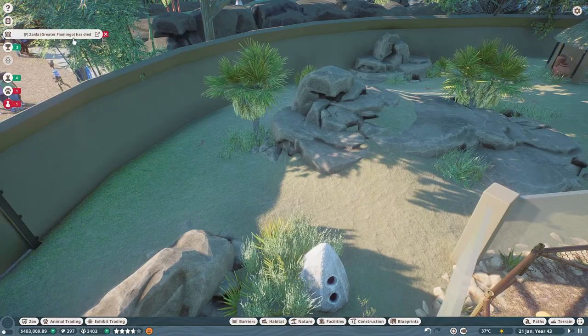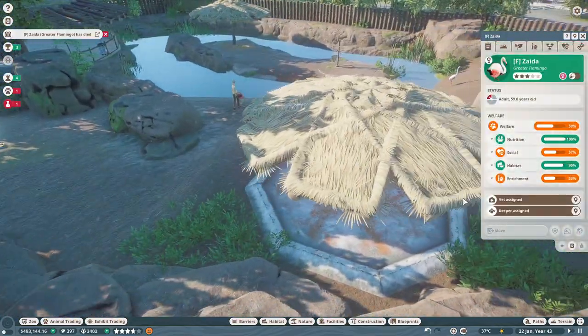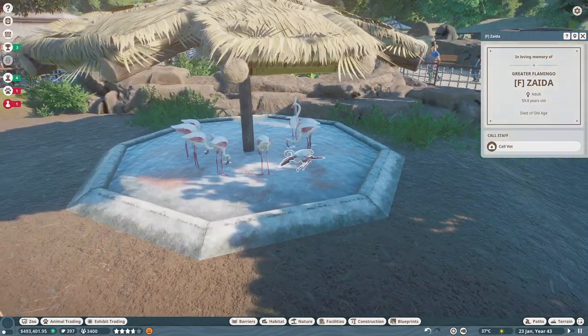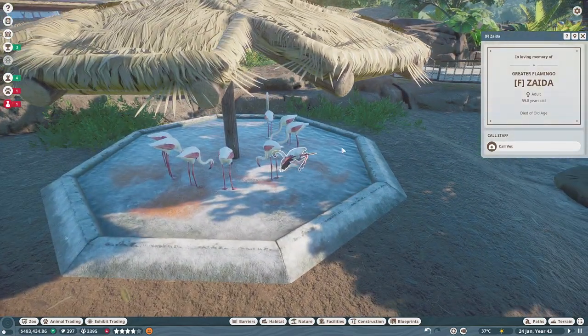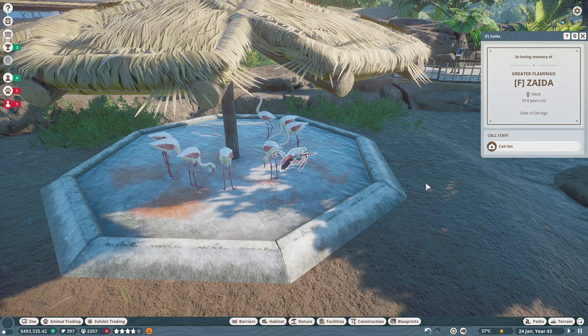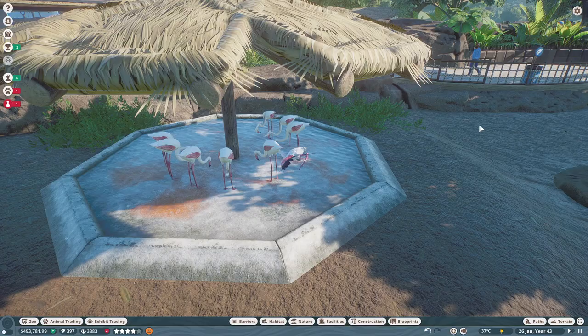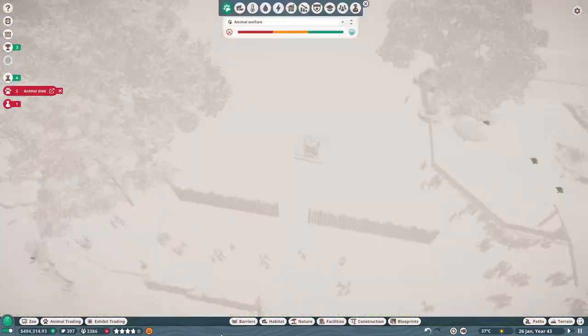Oh no — we have a flamingo that's passed away. Why'd it have to pass away in the foraging pond? I'm so sorry.